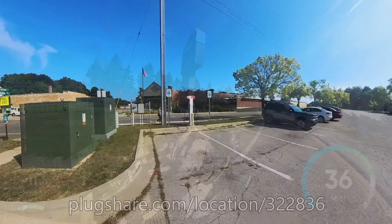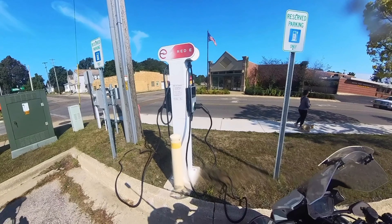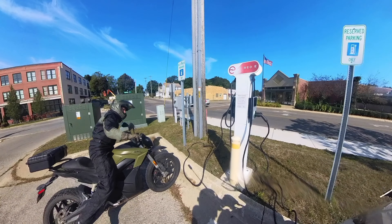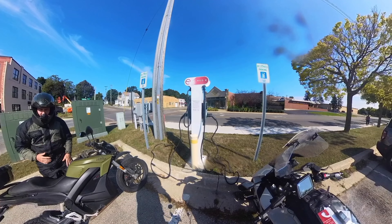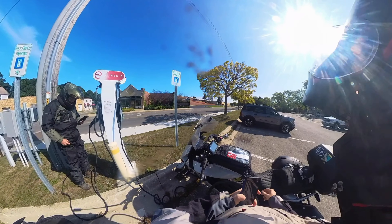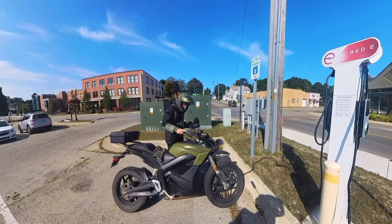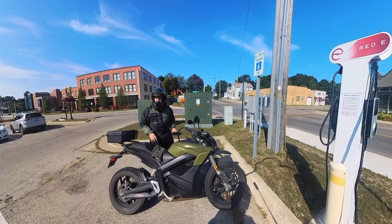Lunch at my favorite stop in Manistee — North Channel Brewing — with the Red E chargers across the street. Who's going to get the working one? One of these doesn't work. One time I was here I couldn't get it to scan. You've got to touch the screen for the QR code. At least with Google it does auto-save my credit card.